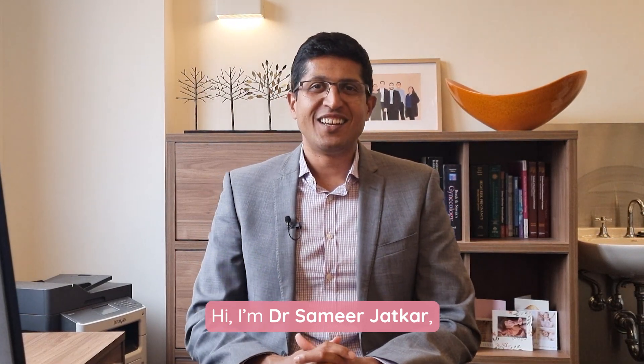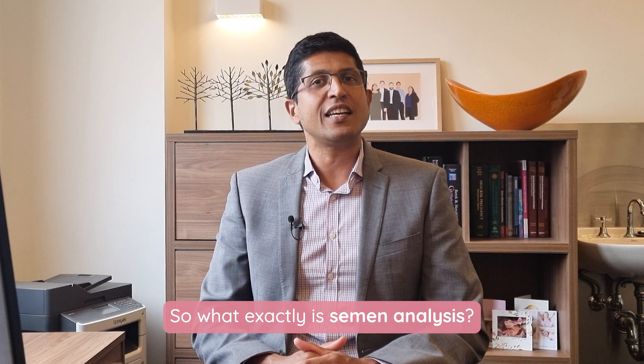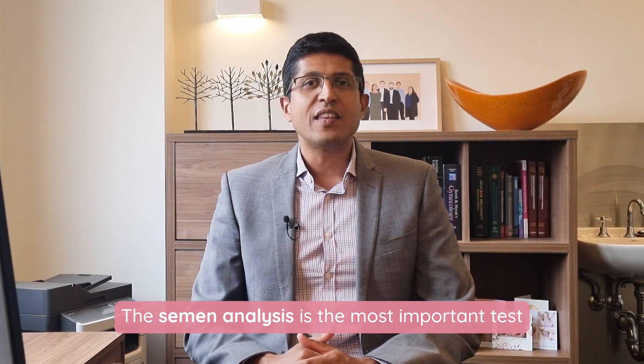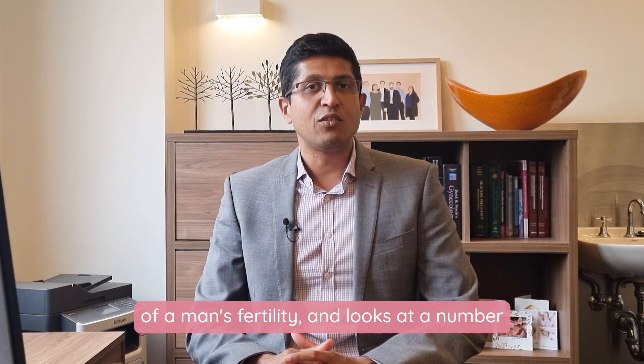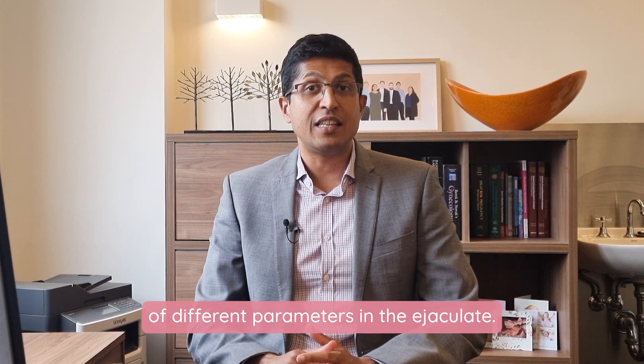Hi, I'm Samir Jatka, a fertility specialist with New Life IVF in Melbourne. So what exactly is a semen analysis? The semen analysis is the most important test of a man's fertility and looks at a number of different parameters in the ejaculate.